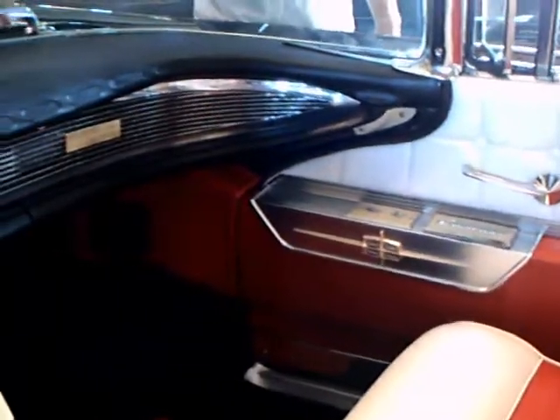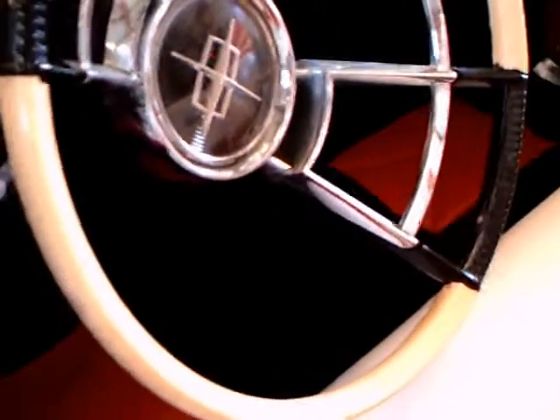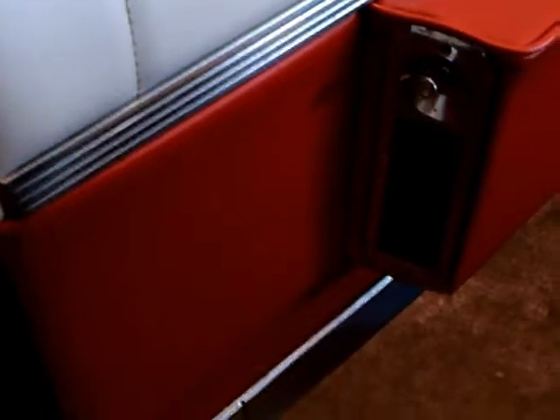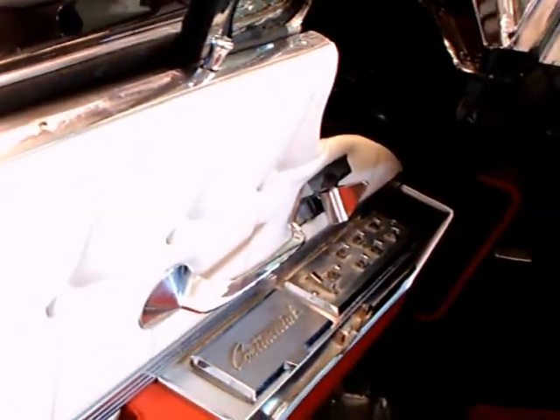You have to love these very colorful interiors — red and white. It's carried over to the fabric on the doors. The instrument cluster is centered around the driver. Notice the two-tone steering wheel and the horn ring goes around half of the wheel. The controls for the windows are in the armrest there.